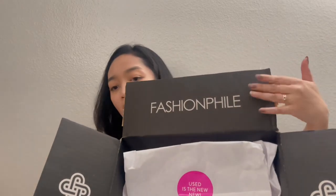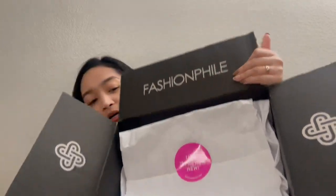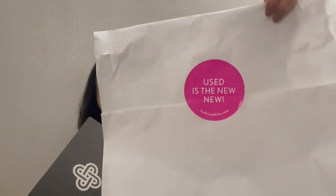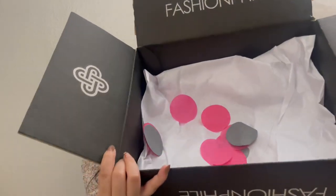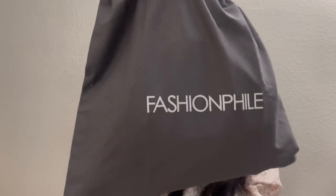It came in the Fashionphile box. It arrived with tissue paper labeled 'Used is the new new,' along with little confetti, and then inside a gray Fashionphile dust bag.